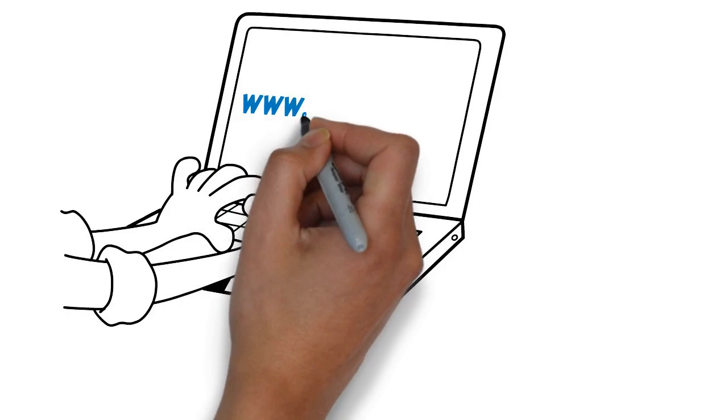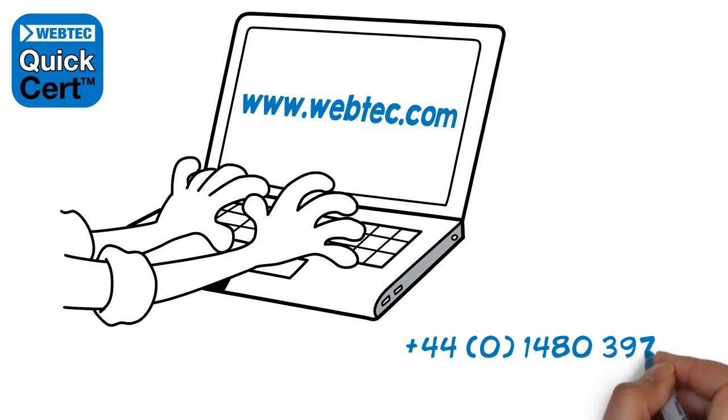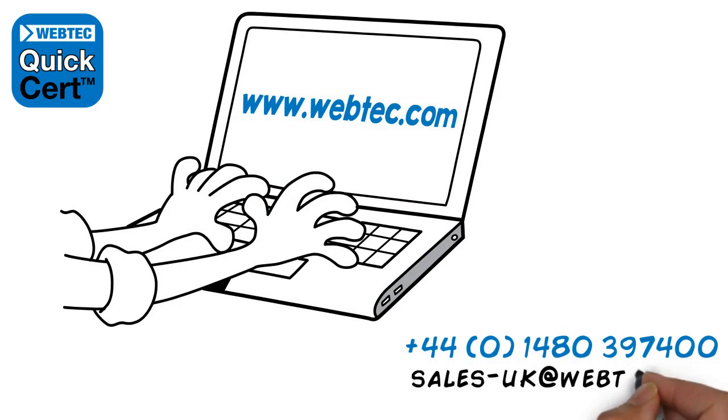So if the idea of diagnosing hydraulic faults faster and more accurately and slashing your admin time appeals, then visit our website now for full details.